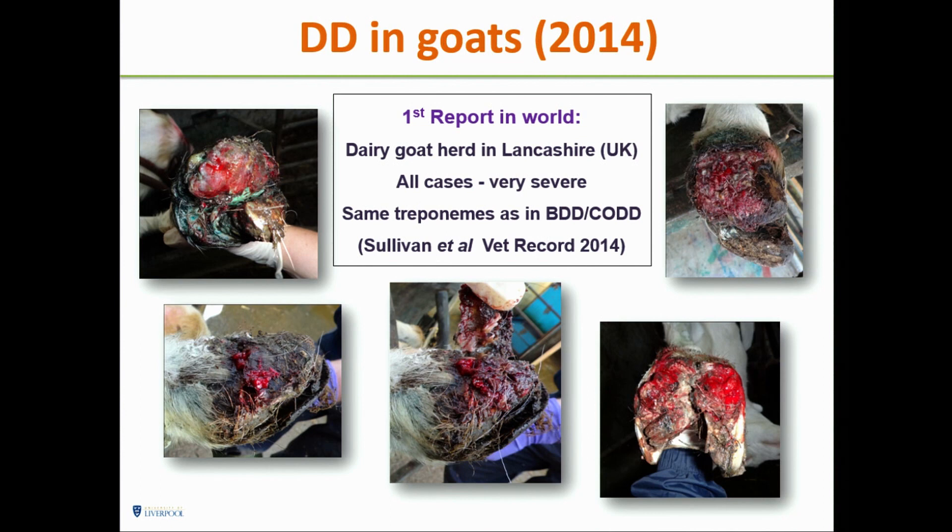A year and a half ago, we found the disease in goats in northern England — Lancashire. All cases were very severe; many of these goats had to be culled. It was not a dirty goat farm — it was a very clean one. And again, we found the same organisms we had detected in cattle.